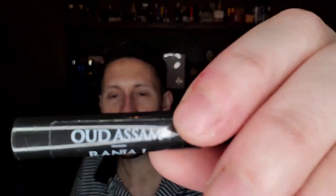Hey guys, Ramsey here. Welcome to another first impression. Tonight we're going to do a quick early impression on a house I've actually never smelled before. So this is a first for me, not just exploring this fragrance, but also exploring this house in general. It's a house called Rania J., and the fragrance is called Oud Assam.